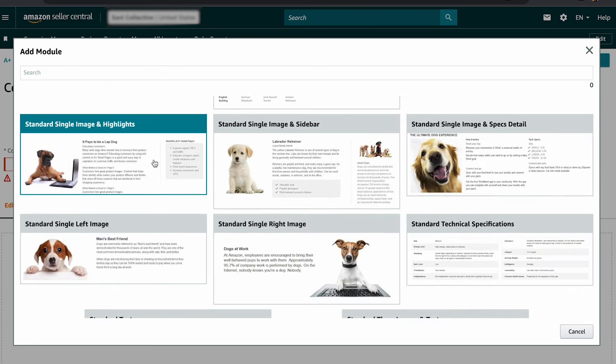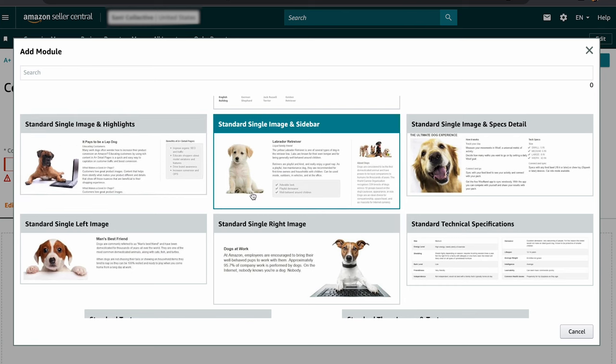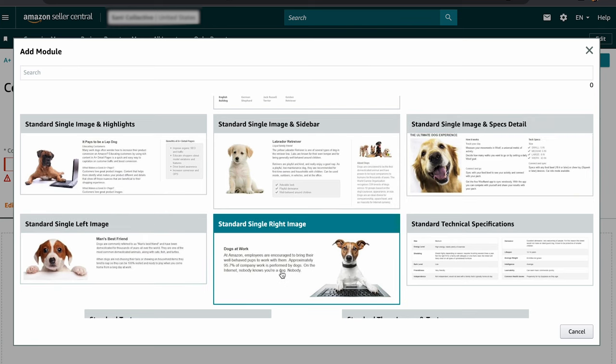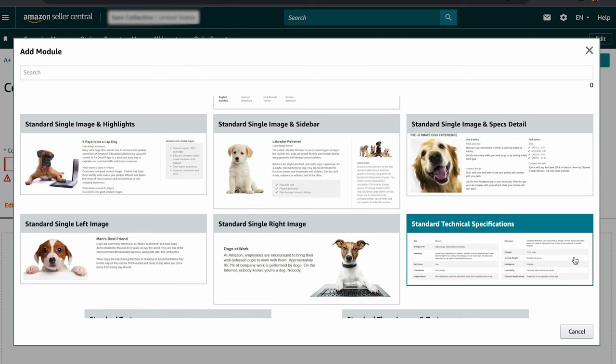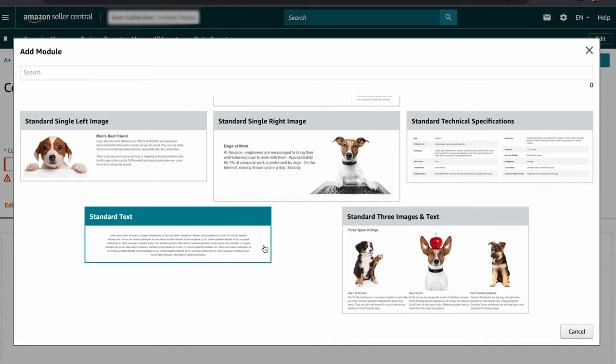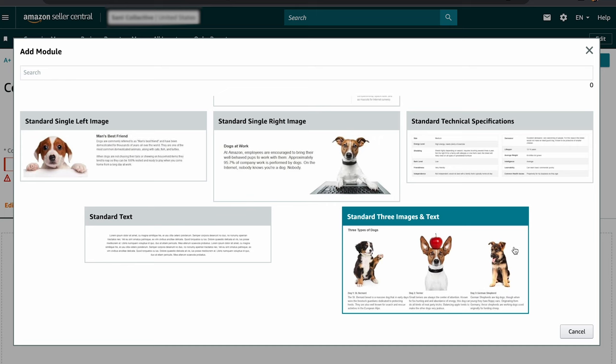Additional modules include: Standard Single Image and Highlights (image on the left, headline and sub-headline, three text blocks); Standard Single Image and Sidebar (similar but with up to 500 characters in the center column and a small image to the right); Standard Single Image Left and Right (image on left or right, headline up to 160 characters, body text up to 1,000 characters); Standard Technical Specifications (table with up to 16 rows of technical specs); and Standard Three Images and Text (like the Four Image and Text module but with three images). Keep content readable and avoid long paragraphs.